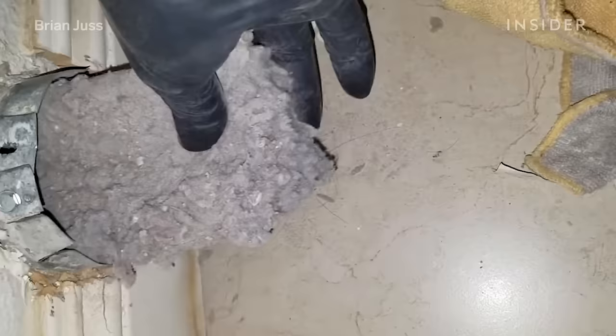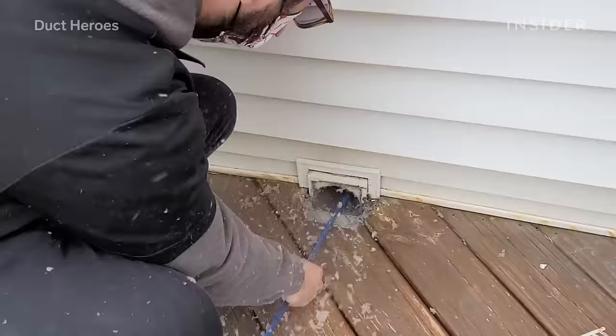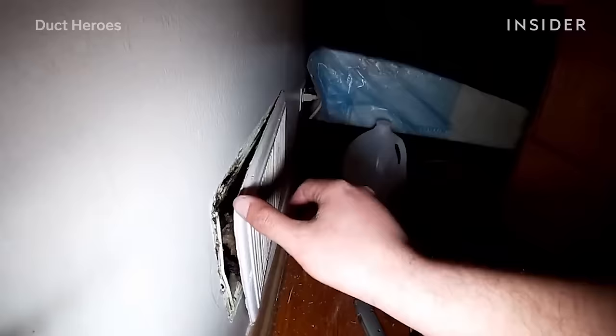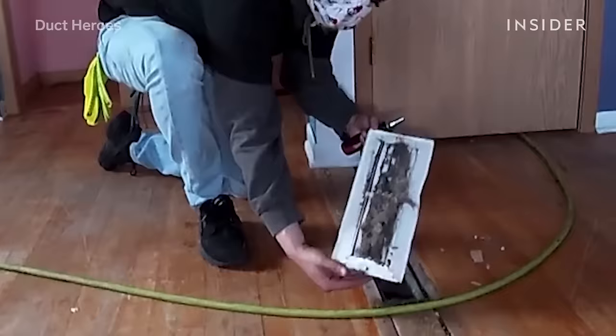Duct Heroes is an air duct cleaning company in Illinois. Many of its clients have never done a single air duct cleaning, and today's job is no exception. These vents haven't been cleared of dust and debris for a century. As soon as we walked in, we saw the old vents, the furnace, how old it was. Before even opening any of the vents up, I knew how bad it was going to be.